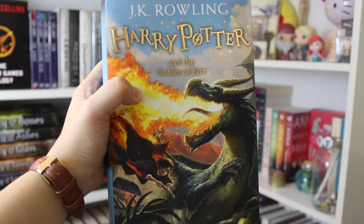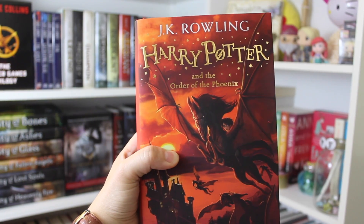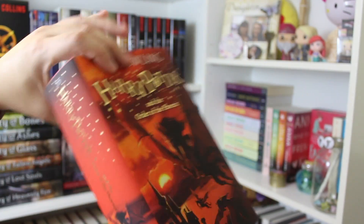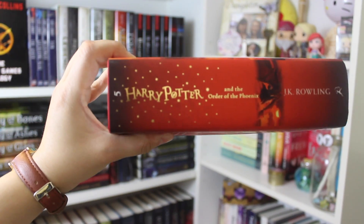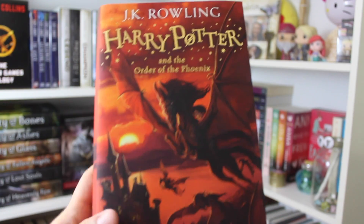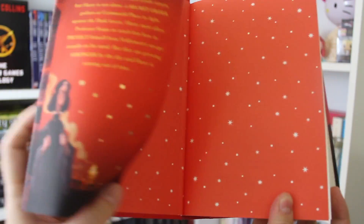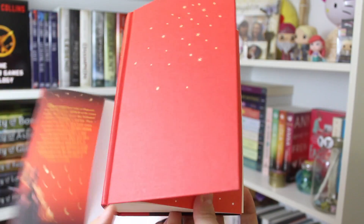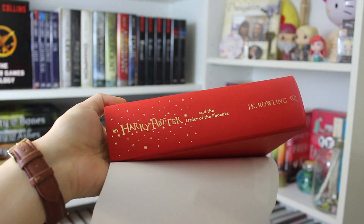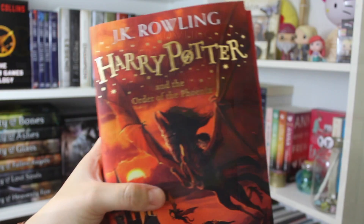Just an absolutely beautiful book. And here is the fifth book. This is Harry Potter and the Order of the Phoenix — there's just Harry riding the dragon. Here is the spine, Harry Potter and the Order of the Phoenix, and it's just this beautiful red cover. Here is the inside and here is the naked cover — just absolutely gorgeous this edition of Harry Potter.